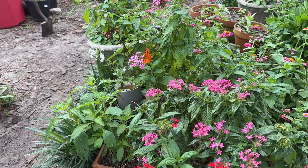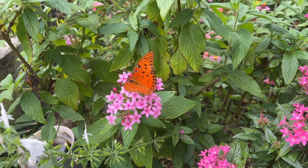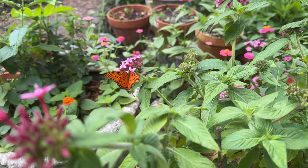Oh look y'all at this gorgeous — sorry, we get distracted by butterflies here. Look at this gorgeous gulf fritillary. It looks like he or she just eclosed. How beautiful.